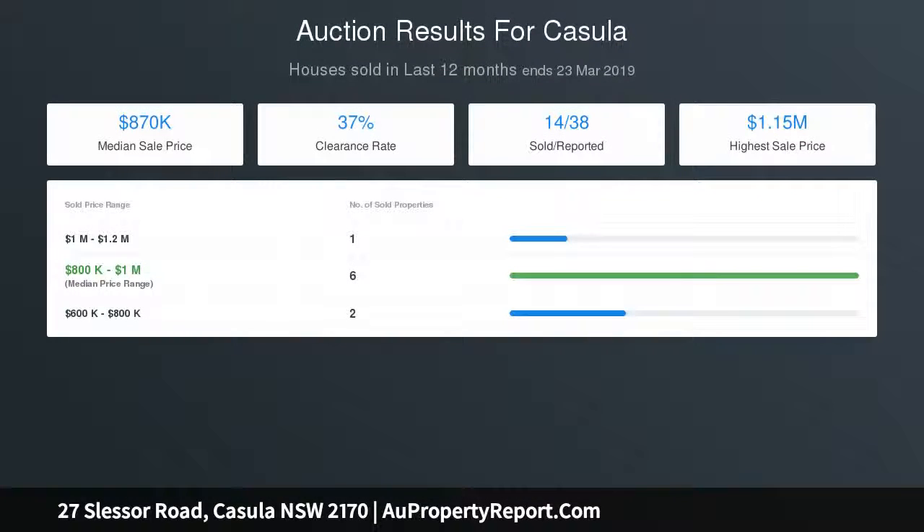Plantation shutters and solid polished timber floors, ducted aircon with zoning, ducted vacuum system, full alarm system and security cameras throughout.